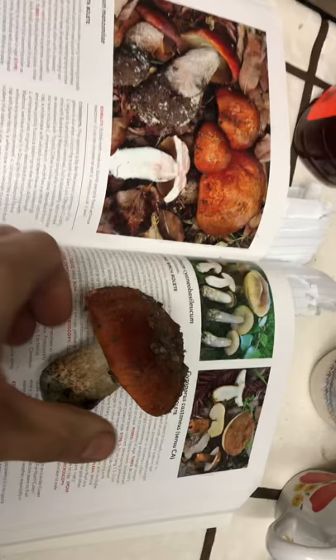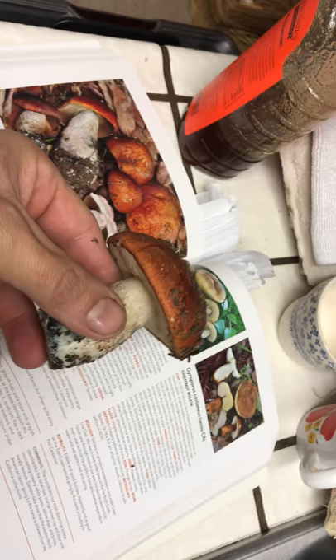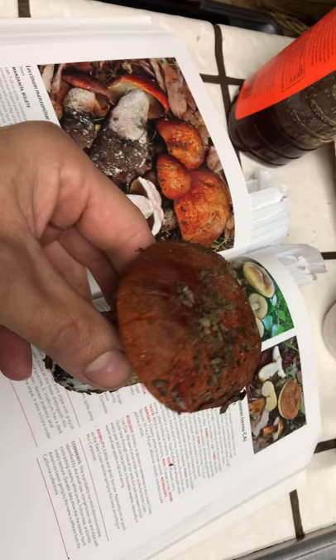We found a manzanita bolete. The cool thing was, it was actually growing underneath manzanita trees. I think the mechanism of its beautiful color is that it's the exact color of the manzanita bark, so it somewhat camouflages itself underneath the tree so animals don't eat it.